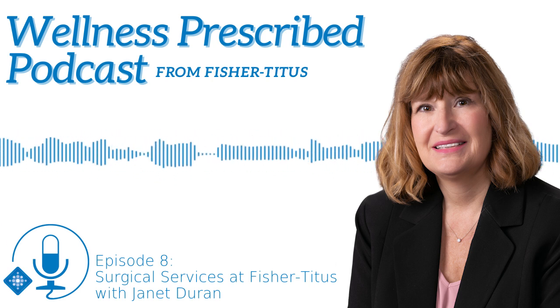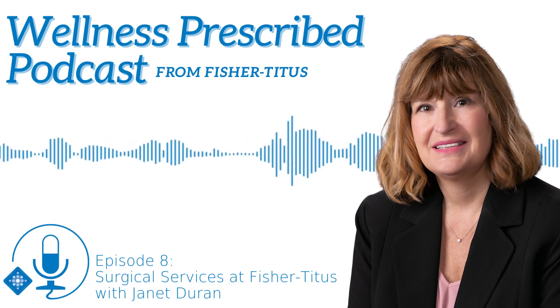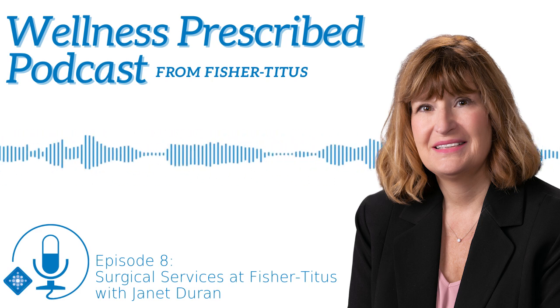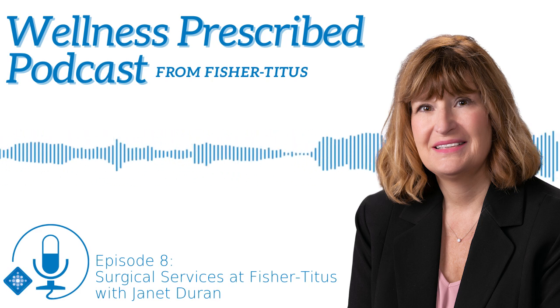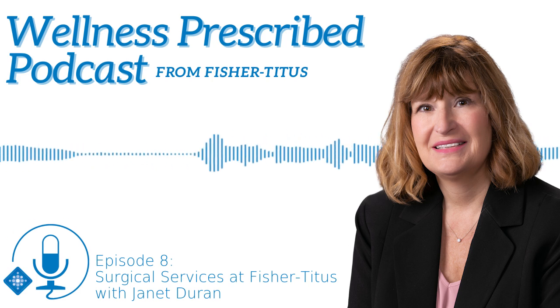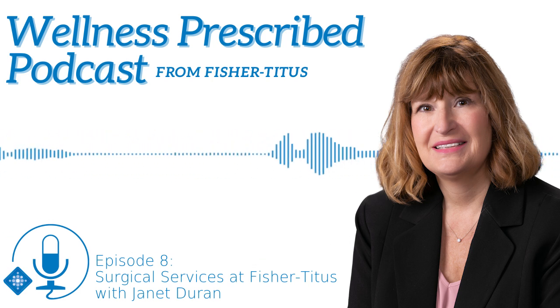People hear about endoscopies — what is an endoscopy? With endoscopy, we insert a camera for direct visualization into the body so we can diagnose any issues or concerns, such as those in the colon.